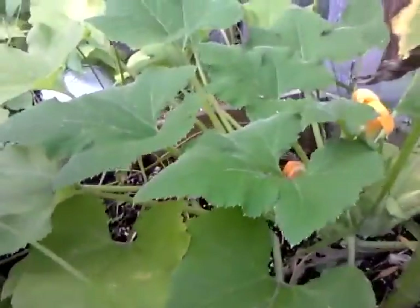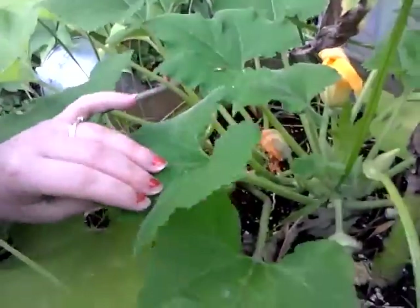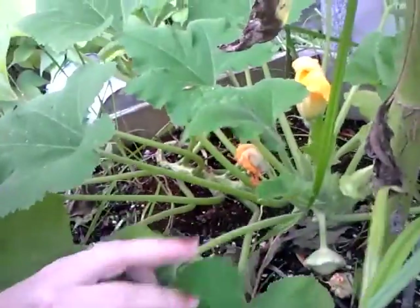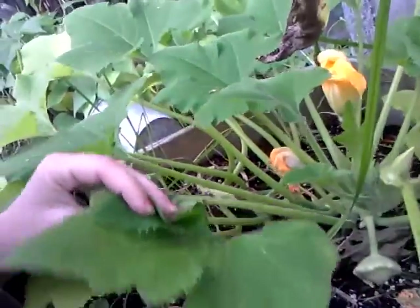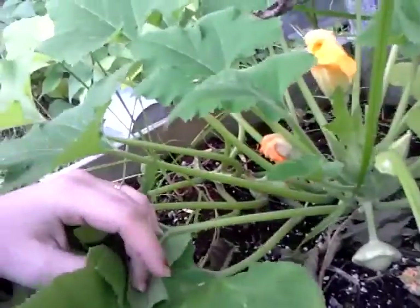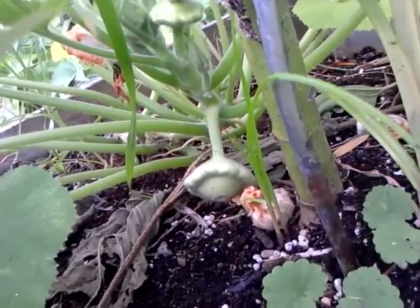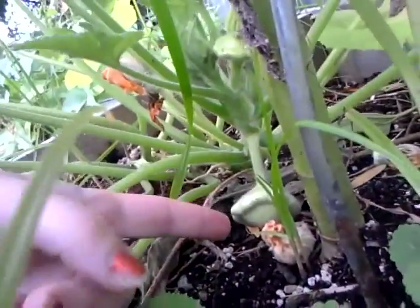Hey guys, it's Amanda with Getting Their Grain and I have something to show you. In here, now this plant is my most successful squash plant this year — kind of the only one producing. But I just want to show you, look it's a patty pan squash! How cute is that?